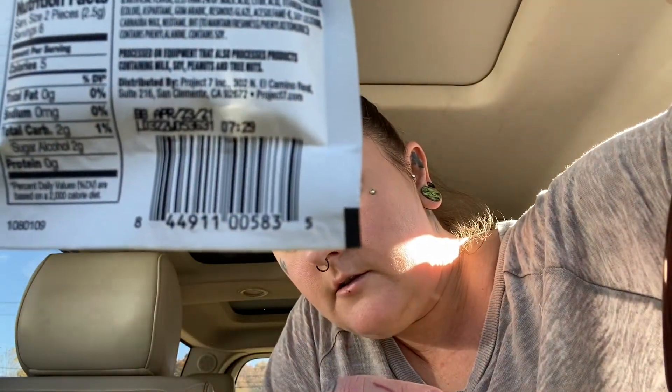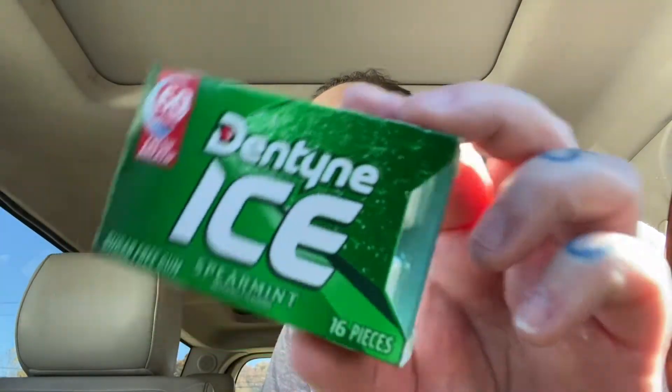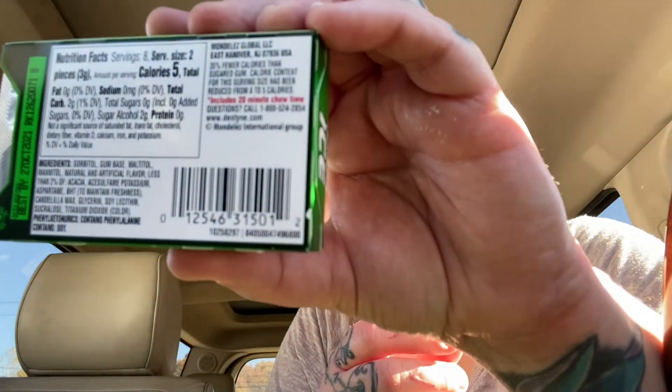I found a rug. We have these cherry lime slush gum — there's the barcode. We have Dentine Ice Spearmint — there's the barcode.